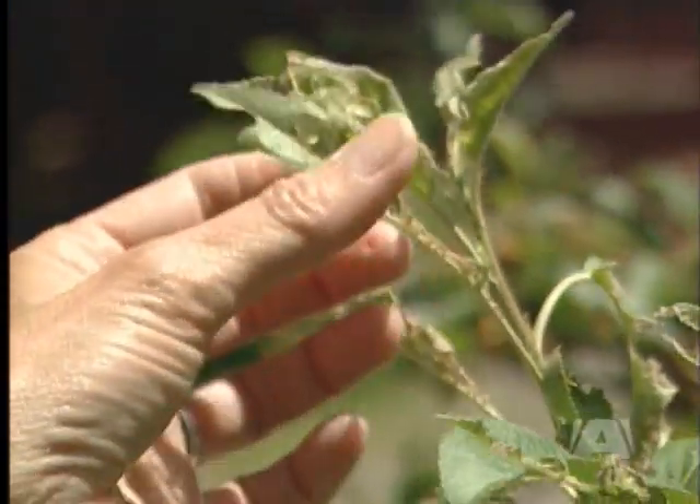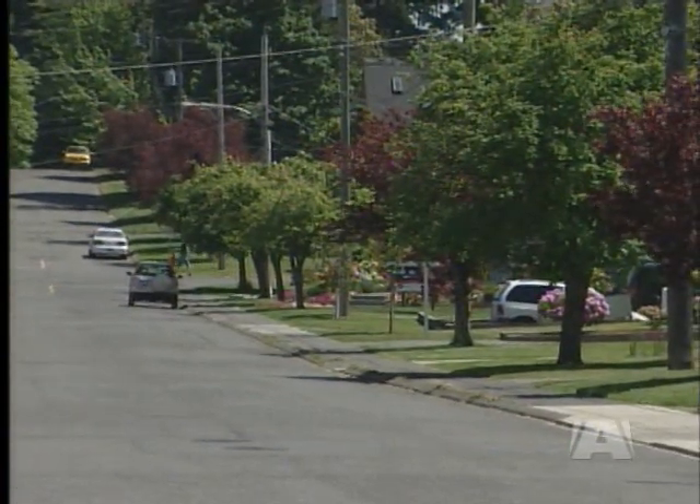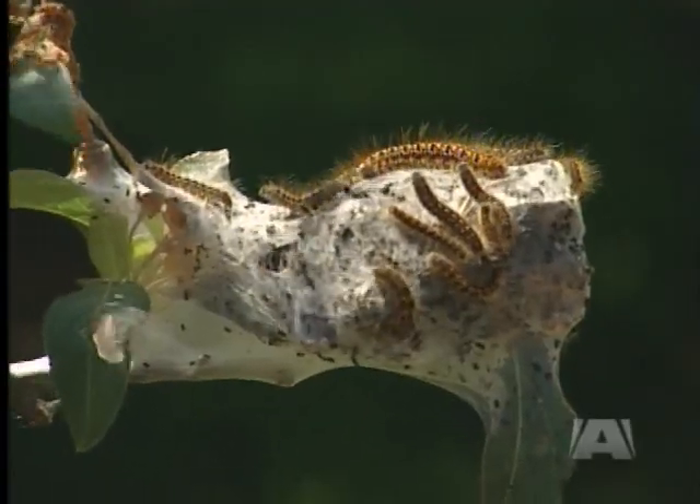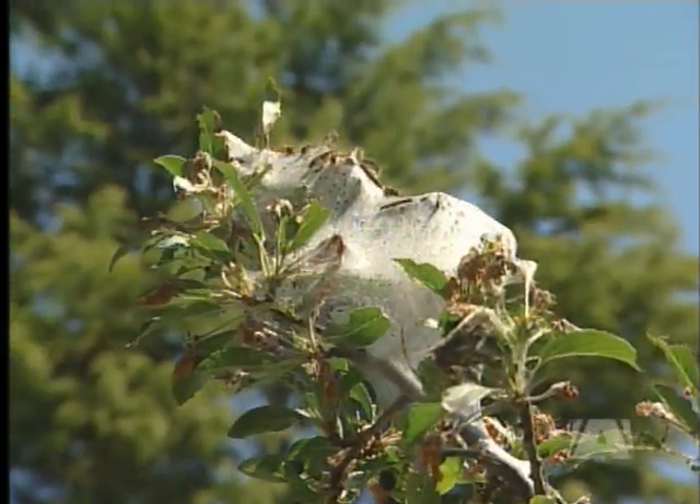As for tent caterpillars being a problem for trees — if you're entomophobic and hate insects, you're going to think they're a nuisance. But do they put your trees at risk? For your mature, healthy tree, no. Those trees have developed enough starch reserve in their roots to combat defoliation. In forests, the insects actually help by allowing sunlight to shine through to the undergrowth. For your young trees, however, they can put the tree at risk because they haven't developed that starch reserve in their roots.